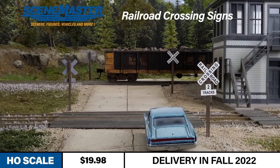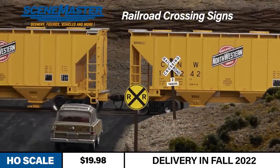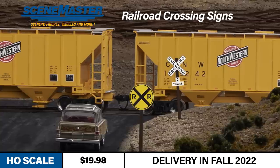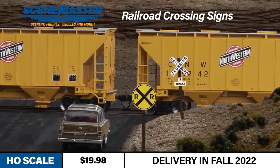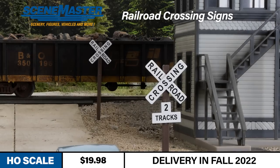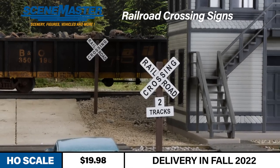Safety is also the name of the game with our new Railroad Crossing Signs Kit from SceneMaster. 20 HO scale signs are included, with 10 black and white contemporary cross bucks and 10 advanced warning signs in yellow and black. Separate number-of-tracks signs are included as well. They provide a great way to detail out your grade crossings and are easily applied to new or existing scenes alike.